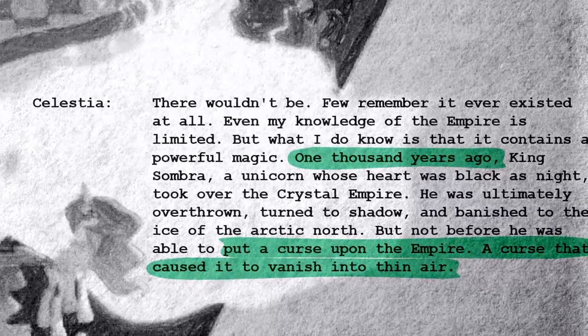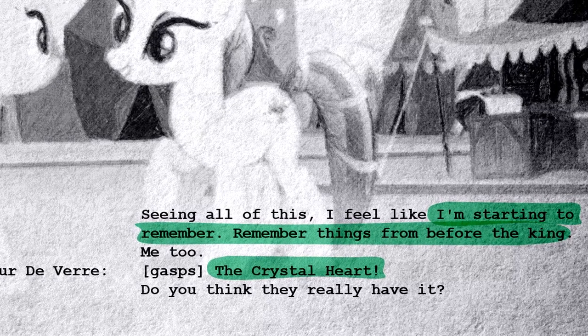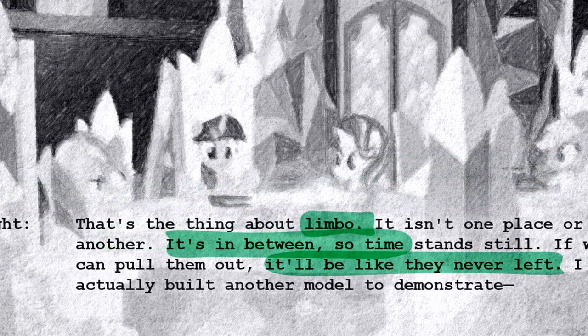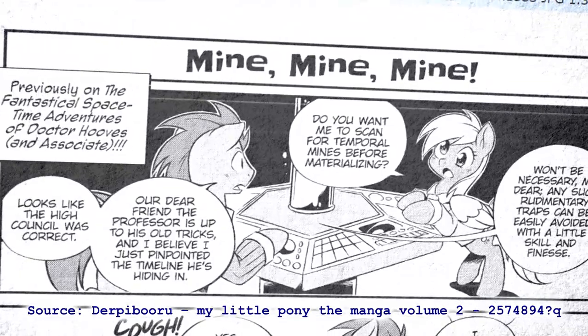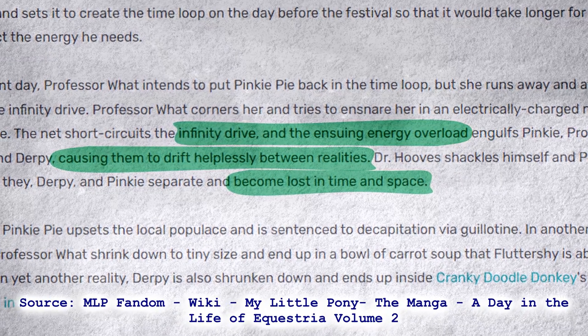The final and perhaps weirdest possible explanation would be a temporary fault or glitch in the fabric of reality. The nearby Crystal Empire was recently banished for over a thousand years, yet the locals experienced no tangible loss in time. Either the entire city was moved forwards in time, or it was banished to a timeless space such as Limbo. Either option might be enough to create cracks in space and time. In fact, there is something of a precedent for similar phenomena, especially in Volume 2 of the MLP manga. Also, it is literally an animation error, so a fault in the fabric of reality does kinda go with the territory.